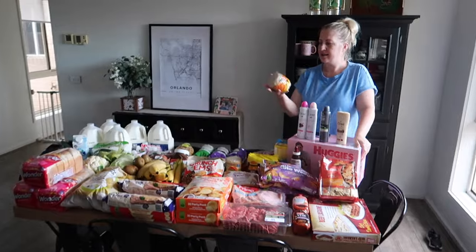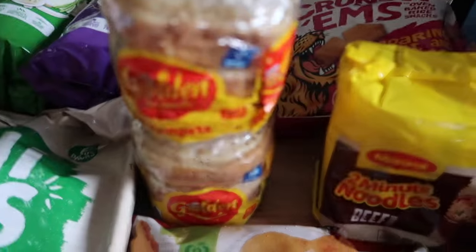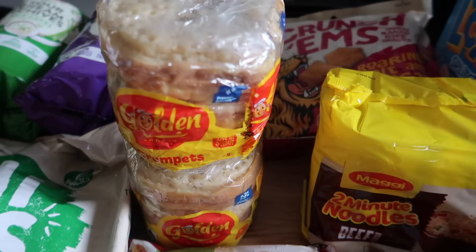And we also have two packets of crumpets — we missed those. They were also a points deal and I think they're half price at the moment too. I love crumpets with Vegemite on them. So that's all we have for this week's grocery haul vlog. Thanks for watching. If you have any questions related to the vlog, feel free to ask them in the comments section. Thanks again for watching, and until tomorrow.